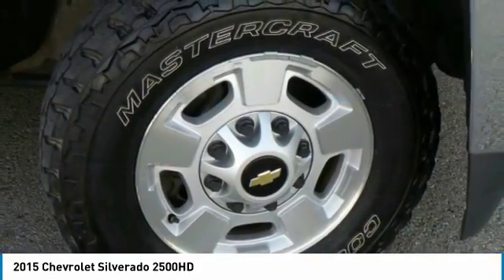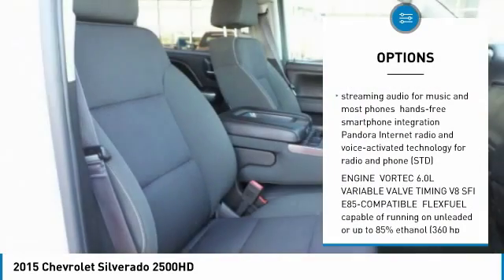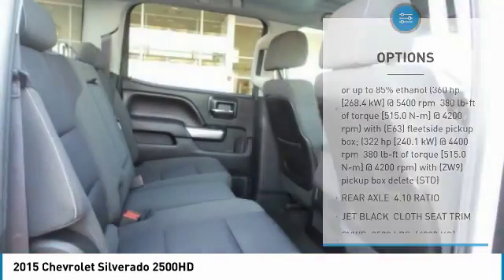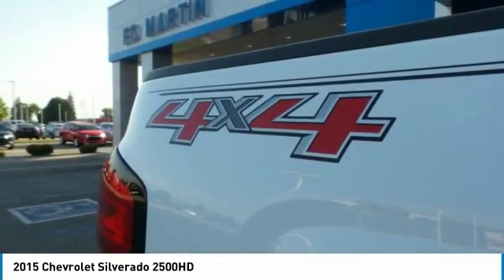Here are some of this vehicle's great options: traction control, anti-lock braking system, steering wheel audio controls, keyless entry, Bluetooth, leather-wrapped steering wheel, adjustable steering wheel, aluminum wheels, floor mats, and four-wheel disc brakes.